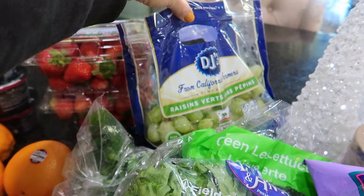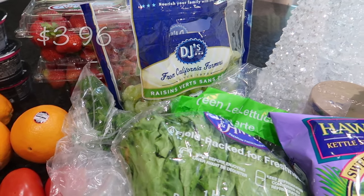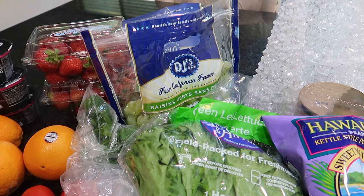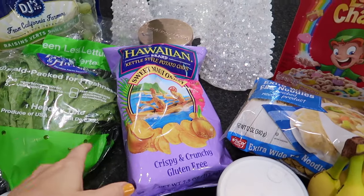I have some green grapes. The red grapes were not looking fresh at all so I had to pick whatever looked good. Usually in wintertime it's more citrus-based fruit you should be eating, but my kids really like grapes, so we're going with the green grapes.